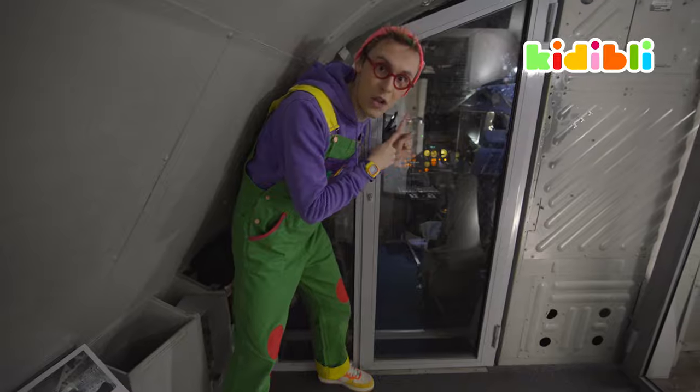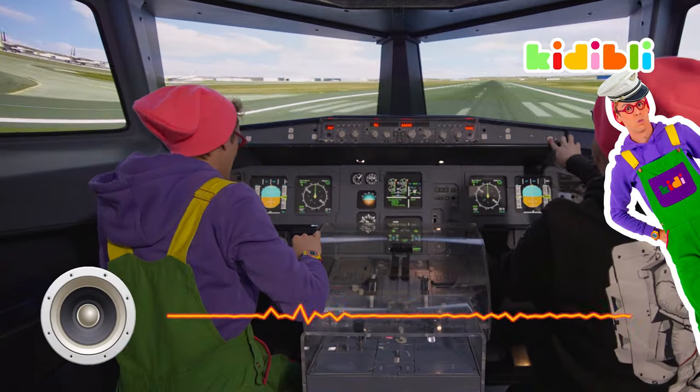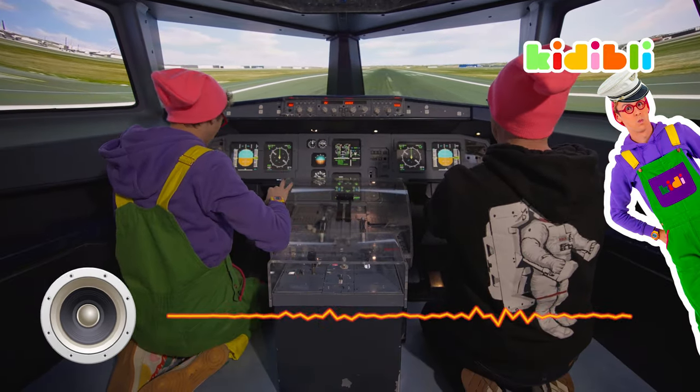Right behind me, you have the cockpit. Ladies and gentlemen, this is your captain speaking. My name is Kitty, and we will be flying today to New York. Please sit back, relax, and we wish you a pleasant flight.